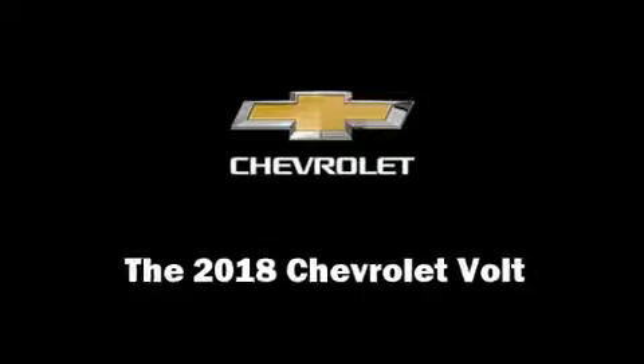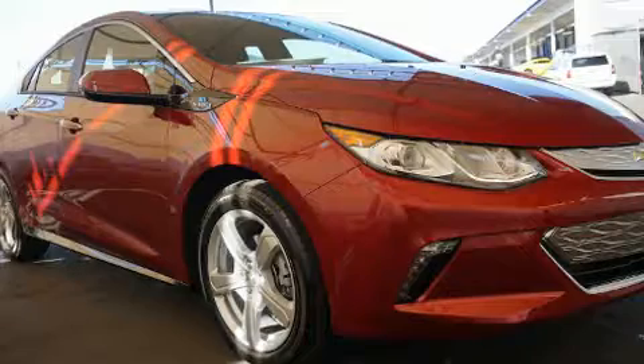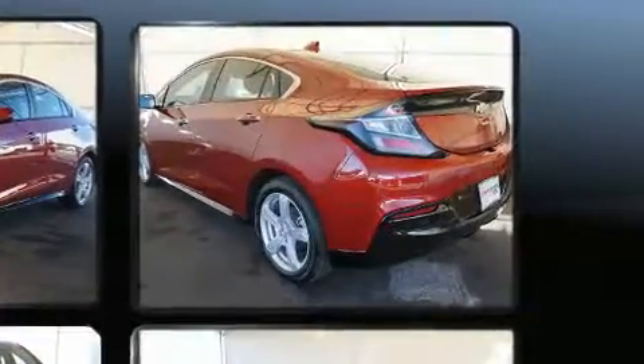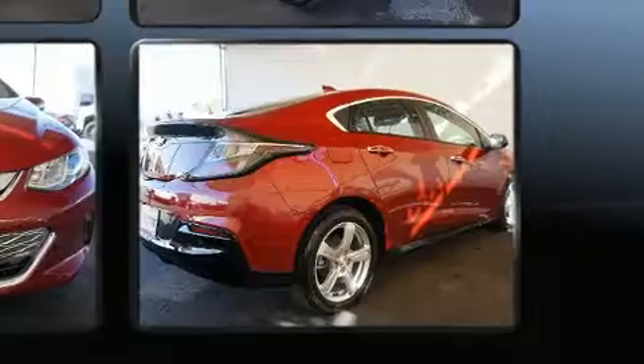Experience driving perfection in the 2018 Chevrolet Volt. This four-door, five-passenger hatchback provides a satisfying ride for all passengers. It features an automatic transmission, front-wheel drive, and an efficient four-cylinder engine.